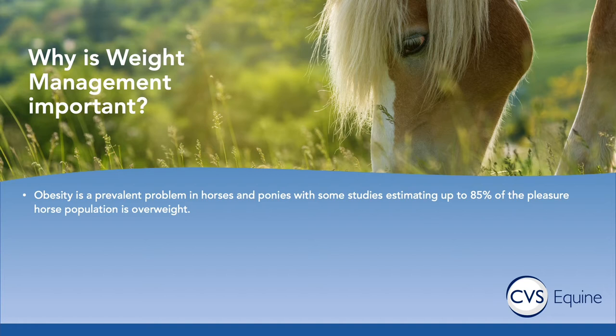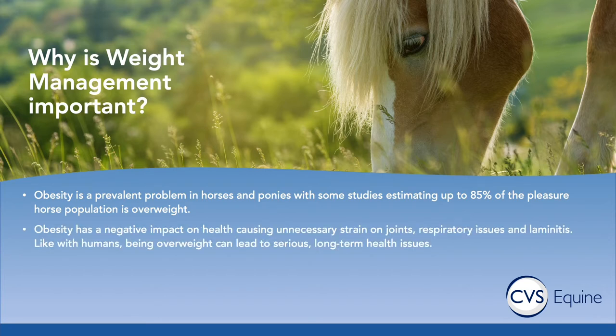Obesity has a massive negative impact on horses' health. It can cause unnecessary strain on joints, it can cause respiratory issues, and it also definitely predisposes horses to getting laminitis. Similarly to people, being overweight can definitely lead to serious long-term health issues. So if you've got an older horse that has already got arthritis, then having to carry around extra weight really doesn't help their situation.